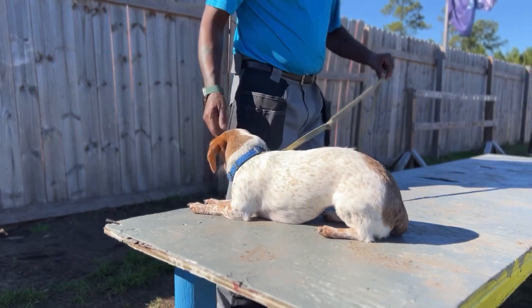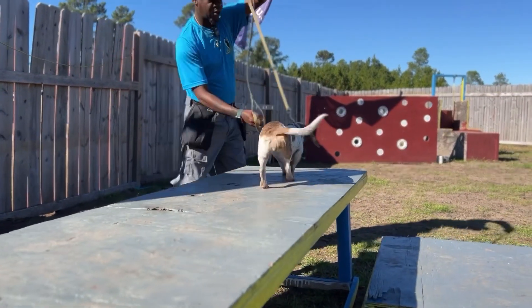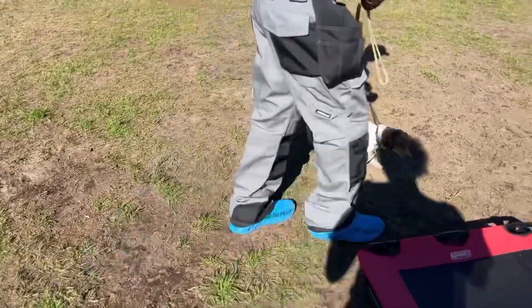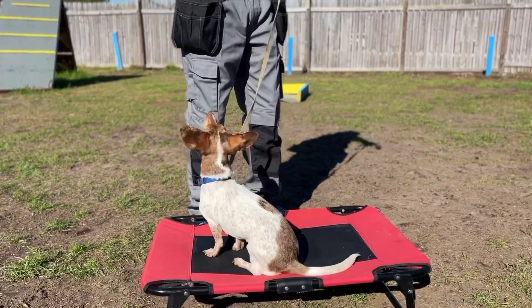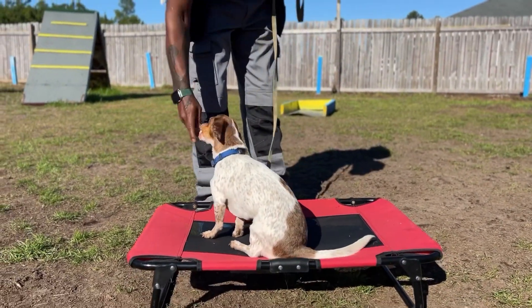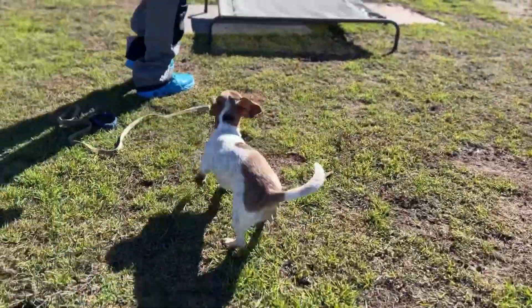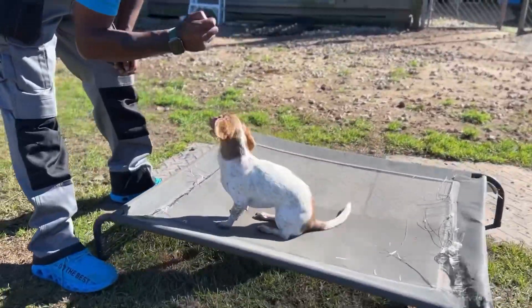Good girl. And we're gonna take her back off — we're gonna take her off as she came on, we're not gonna let her jump all the way down. Harley come on, Harley place. Harley sit. Yes, good girl. I know she can run up that. Harley place, place, good girl, sit, down.